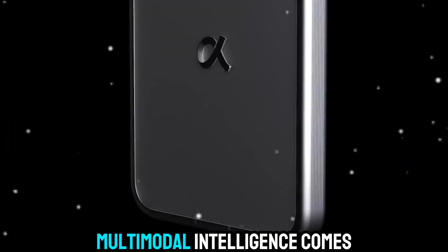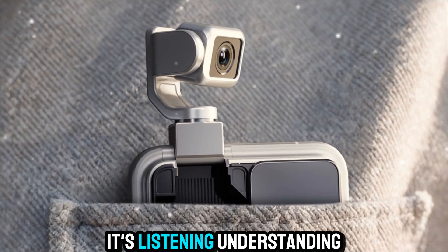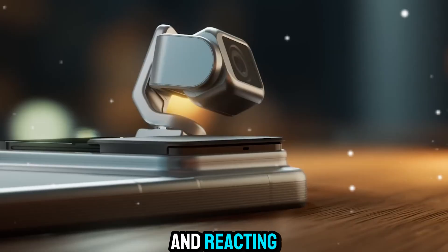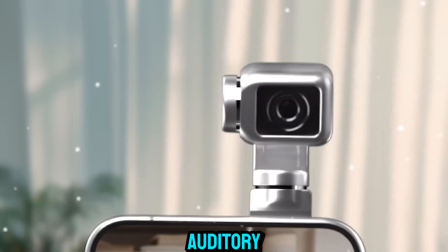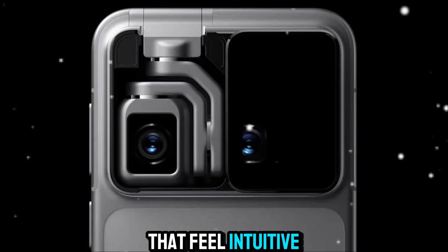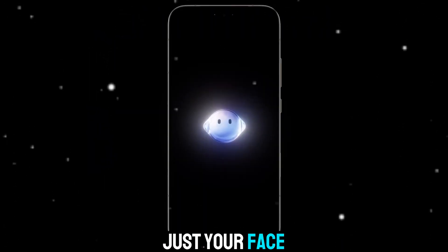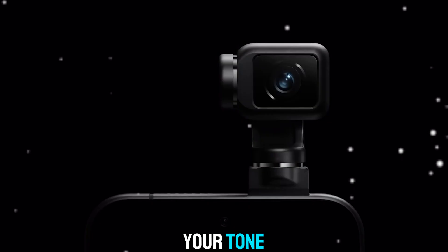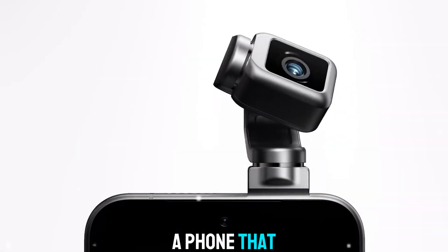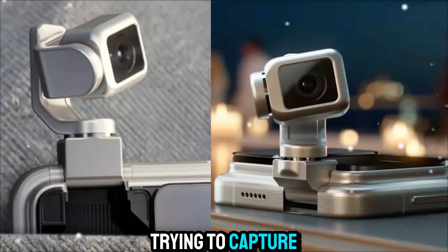This is where multimodal intelligence comes in. The Hohner Robot Phone isn't just seeing — it's listening, understanding, and reacting. It fuses visual, auditory, and contextual data to create interactions that feel intuitive and human. Imagine a phone that recognizes not just your face, but your mood, your tone, even your intent — a phone that can tell when you're focused, when you're distracted, or when you're trying to capture the perfect shot.